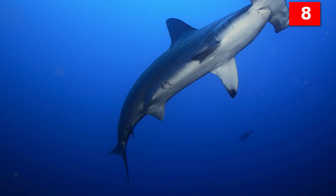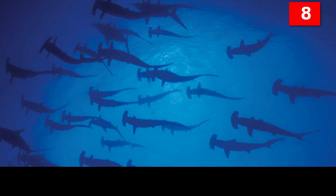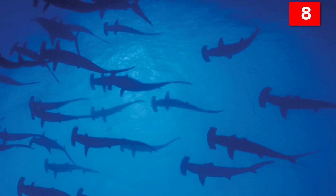Hammerhead sharks have a 360-degree range of vision. This means they can see all around them — in front, behind, above, and below. So you're not likely to sneak up on a hammerhead. Not that you'd want to.